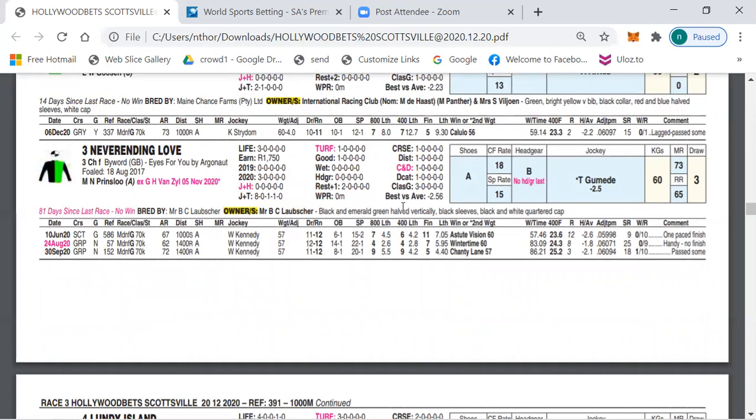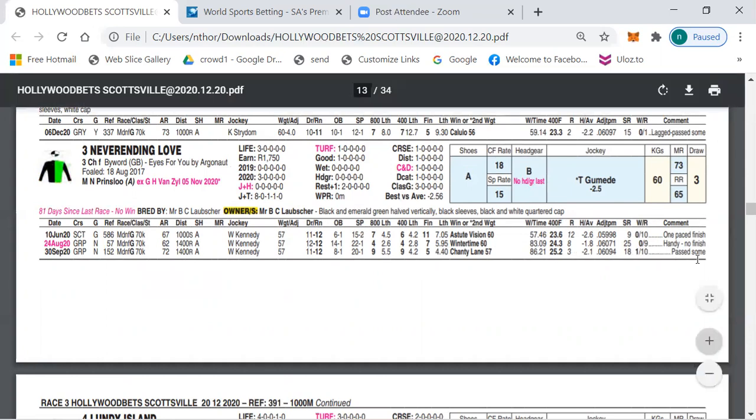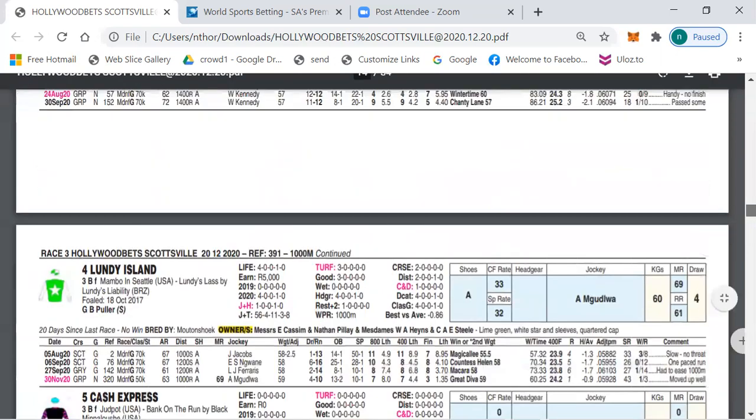My outsider selections are numbers two and three. Number two is Never Ending Love from the Prince stable — this horse has changed stables since its last run but did improve, getting the minus 2.5 from good jockey Gumiru, who is riding quite well and finding winners. Drawn three, which is a big advantage at Scottsville. The horse also ran nicely last time. Over 1000 meters might be a little short but this is not a very strong field, so include Never Ending Love in all your bets.